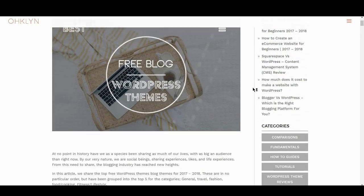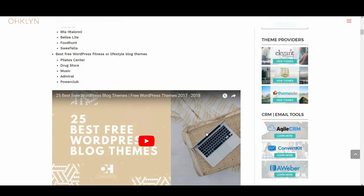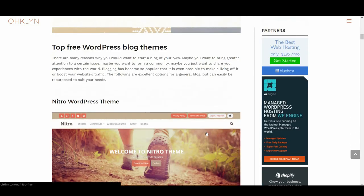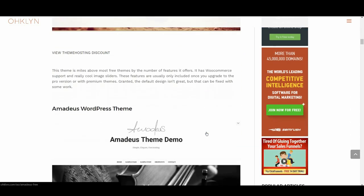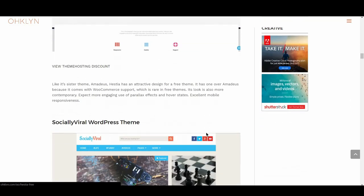We've created a blog post that accompanies this video that you can follow along with on the Oakland blog at OHKLYN.com/blog. There will be a link to the article in the description below. All the links to the themes covered in this video will also be in the description box below and available on the Oakland blog post for your reference.